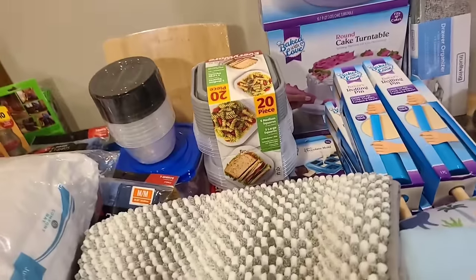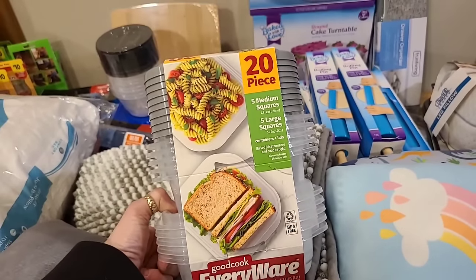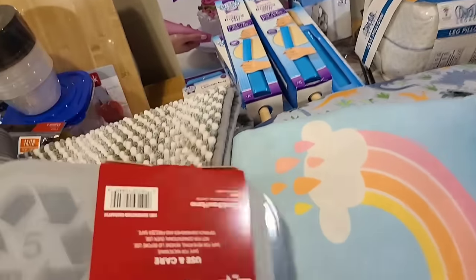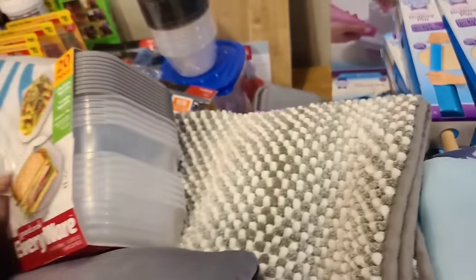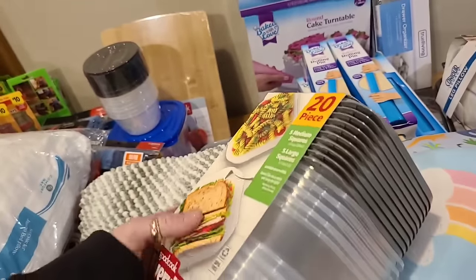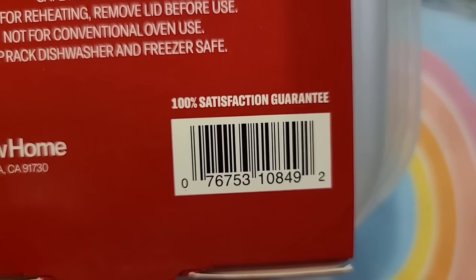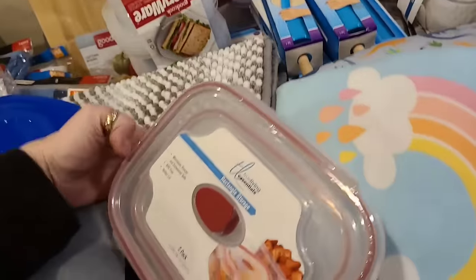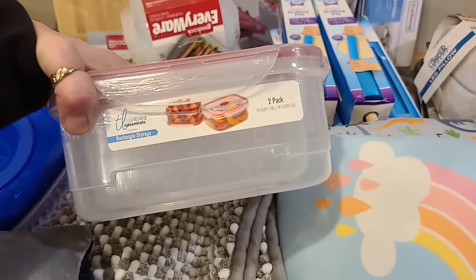Our Good Cook items — depending on your store some of this might have already been phased out, which is why it's important to have plenty of items to check. Any Good Cook with gray tops go — it doesn't matter if it's the three-pack rectangle, there's a two-pack of a bigger size bowl, and there's the 20-pack. These stand out because there's no other plastic food storage that looks like these. Same with our two-pack True Living containers — these have clips, they're two-packs, and this is the only one that looks like this.